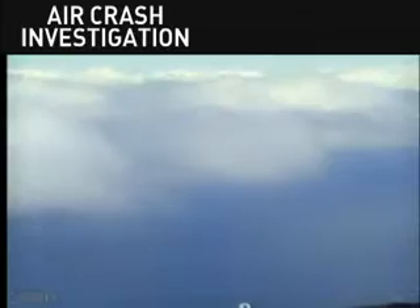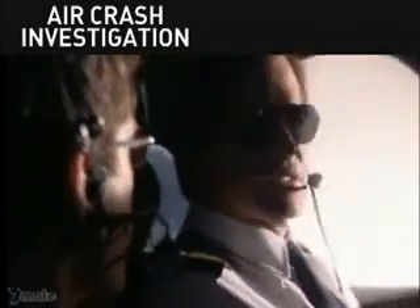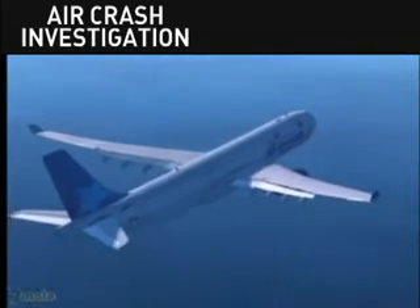Do you have our distance from the threshold now and weather, please? Roger, Transat 236 Heavy. You are 8 miles out according to primary radar. Airspeed 280 knots. Visibility unlimited. You should have the airport in sight. Negative, Lages Tower — until now we cannot see the runway. There is no room for error. Without power, the pilots have only one chance at landing. If they miss or overshoot the runway, the results could be catastrophic.